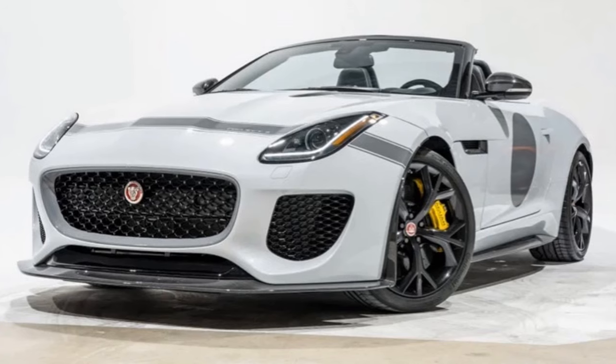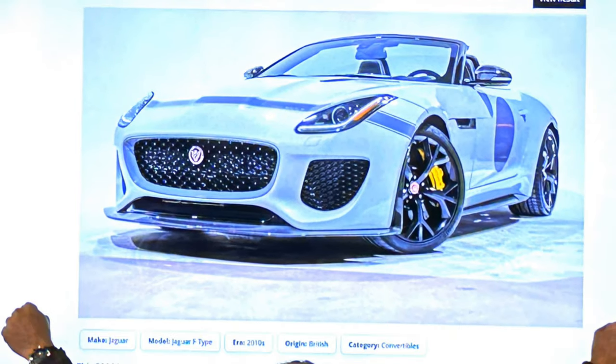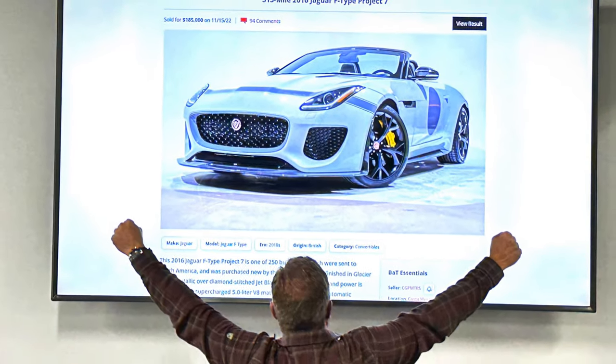Welcome to the Full Octane Garage. Today we're going to talk about the Jaguar Project 7 — the 2016 Jaguar F-Type Project 7. We bought it in November, purchased it on Bring a Trailer. That's the second time I've participated in a car auction and the second time that I bought a Jaguar SVO project, so I'm glad they're done making them for the moment.